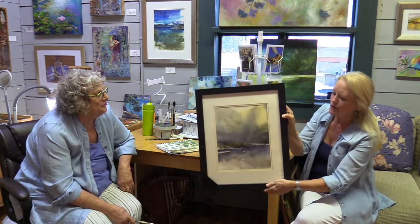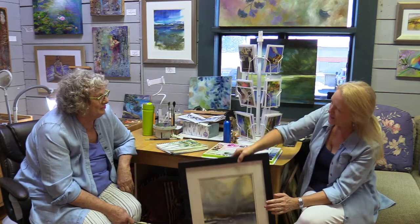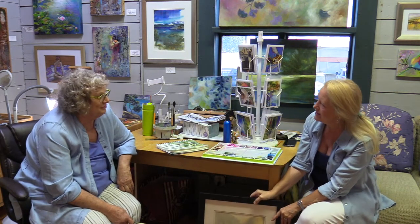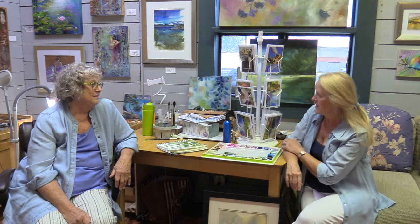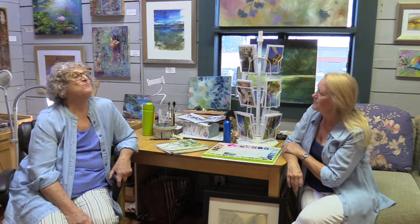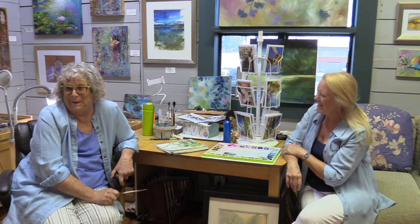I really do encourage people to come by your studio when they visit the Newcastle Packing Shed. There is so much to see here, and I think we could end up having an entire episode just about all the different things that you do. Well, I'm here and I share — so come by and ask me questions. You also give classes, and those are held here at the Packing Shed.